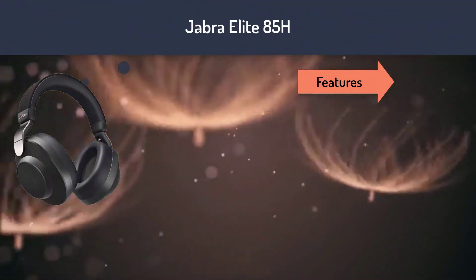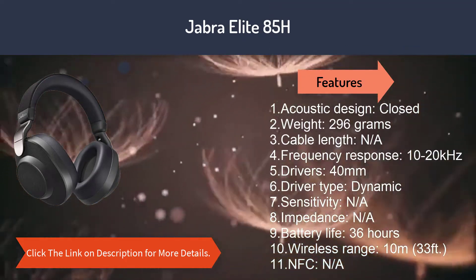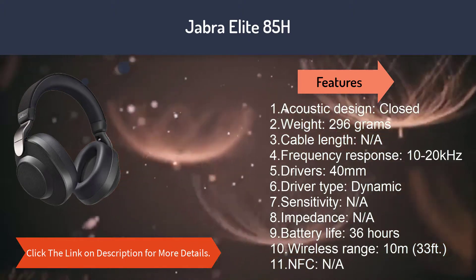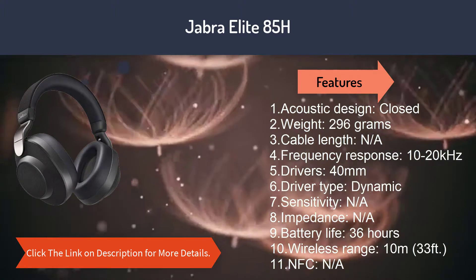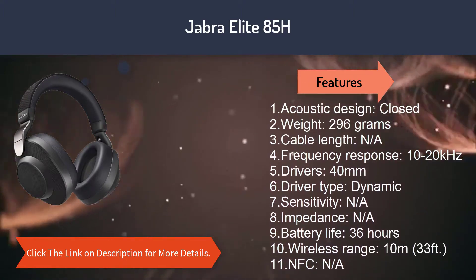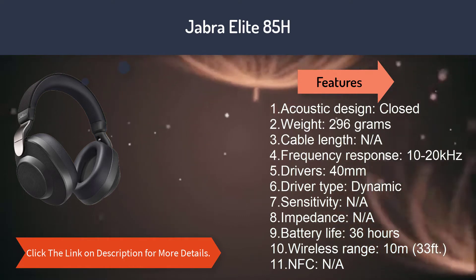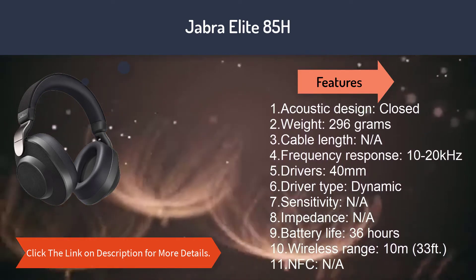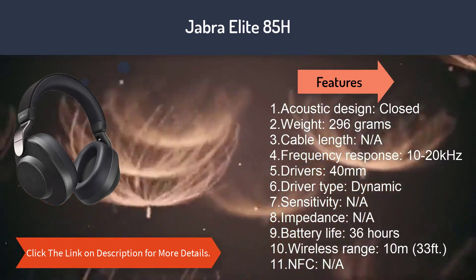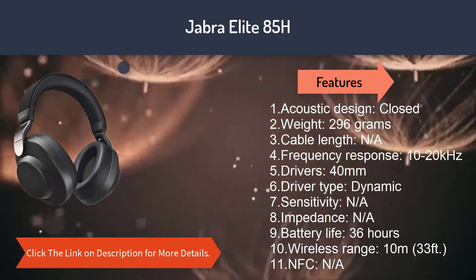Number three: Jabra Elite 85h. Features: 1. Acoustic design: closed. 2. Weight: 296 grams. 3. Cable length: N/A. 4. Frequency response: 10 to 20 kHz. 5. Drivers: 40 millimeters. 6. Driver type: dynamic. 7. Sensitivity: N/A. 8. Impedance: N/A. 9. Battery life: 36 hours. 10. Wireless range: 10 meters / 33 feet. 11. NFC: N/A.